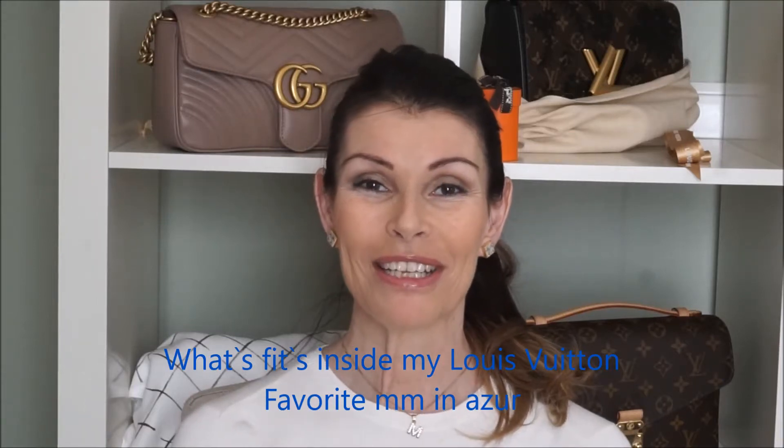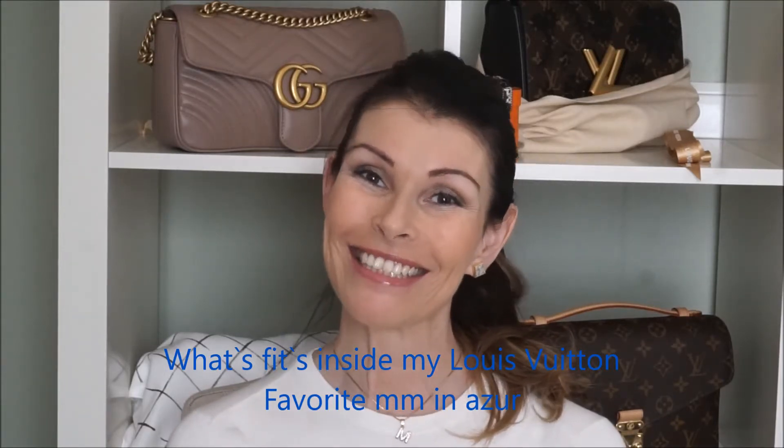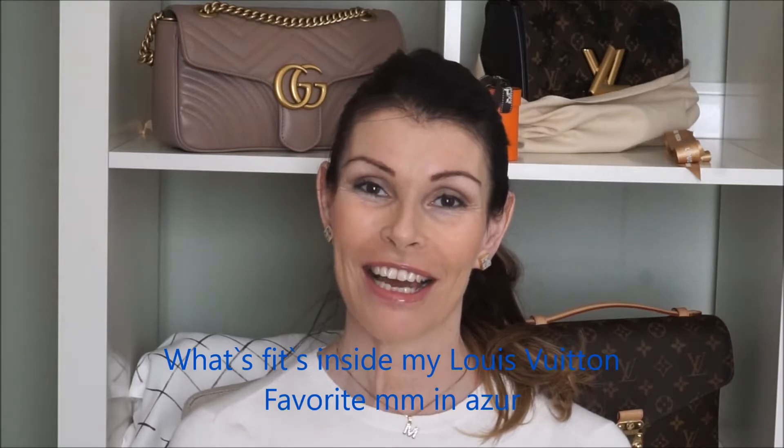Hello everyone and welcome back to my channel. I'm MG and today I'm gonna show you what fits in the Favorite MM in Azur.